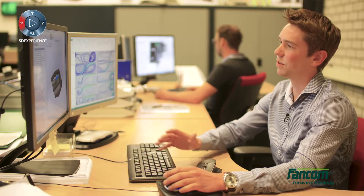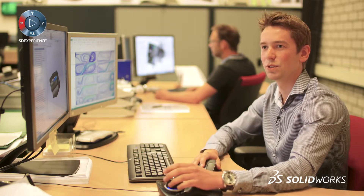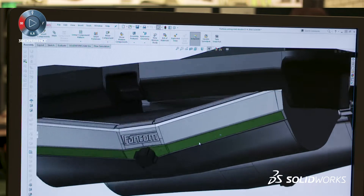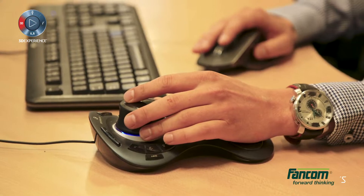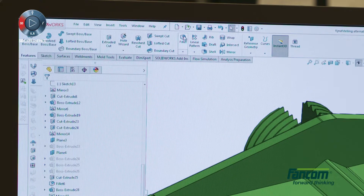We first model our product in SolidWorks and then we can easily implement that in SolidWorks Flow Simulation — it's just one click. Once you've learned the basics, you can start simulating, and that works really, really well.